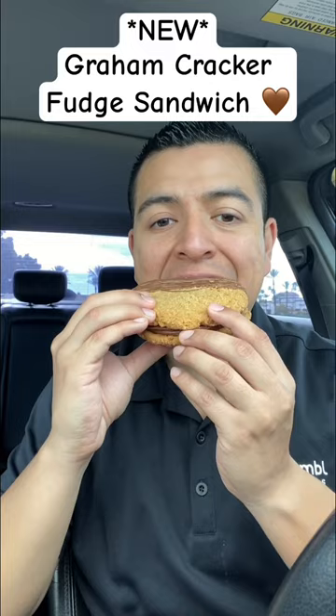Welcome back to another weekly Crumbl Cookie review. Check it out — this one's a sandwich again. The cookie sandwich tastes like those honey graham cracker cookies, and the chocolate inside the sandwich is semi-sweet, so it's not too chocolatey, which is perfect for me.